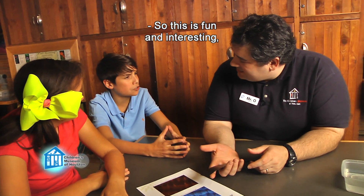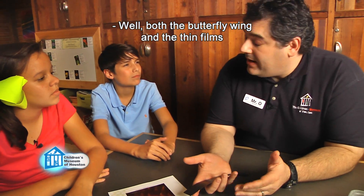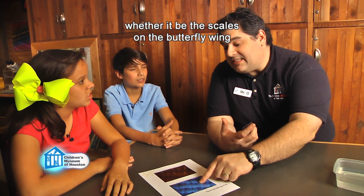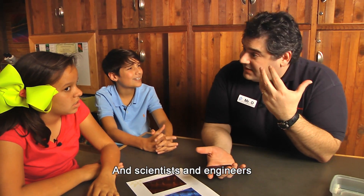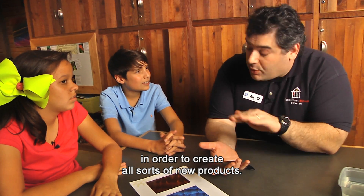So this is fun and interesting, but what's the big deal? Well, both the butterfly wing and the thin films clearly demonstrate how structures at the nanoscale — whether the scales on the butterfly wing or the thickness of a film — can affect how things behave at the macro scale. And scientists and engineers can manipulate things at the nanoscale in order to create all sorts of new products.